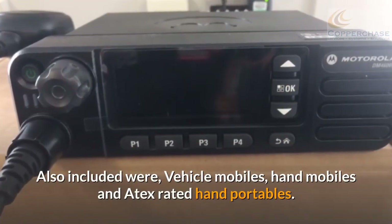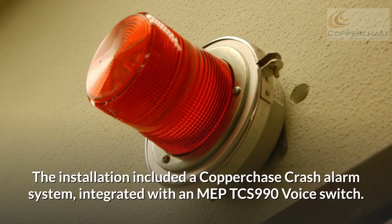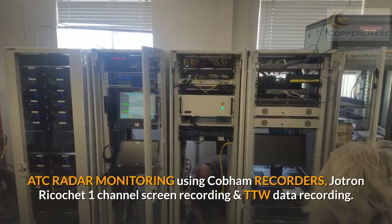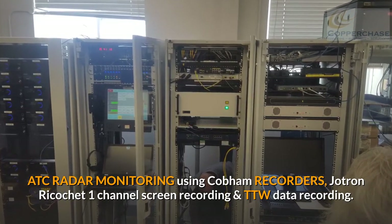Also included were vehicle mobiles, hand mobiles, and 8 rated hand portables. The installation included a Copperchase crash alarm system integrated with an MEP TCS 990 voice switch. ATC radar monitoring used Cobham recorders, Jotron Ricochet one-channel screen recording, and TTW data recording.